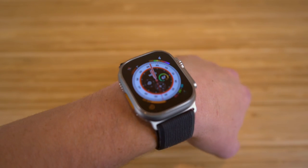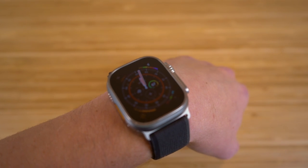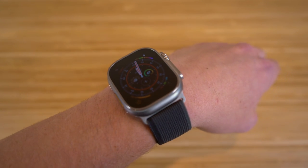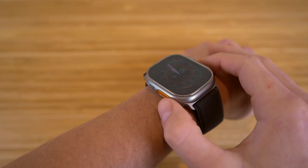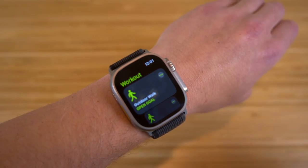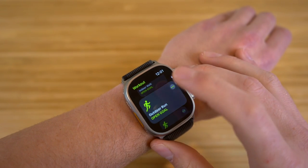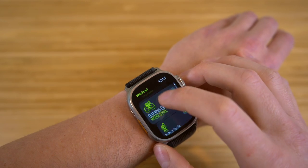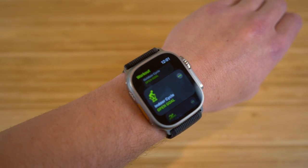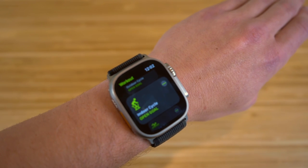Earlier in this video I showed you when we set up the action button, which is brand new on the Watch Ultra. When I hold down or click that action button, it's actually going to start a workout and I can choose any of these workouts. Watch what happens when I click this — it's going to take me to the workout app on my Apple Watch Ultra. Now I can choose tons of options: indoor walk, outdoor run, indoor run, outdoor cycle — essentially any workout you want to do you can find on your Apple Watch Ultra. This is also the same case with the Apple Watch Series 8 and previous Apple Watches.